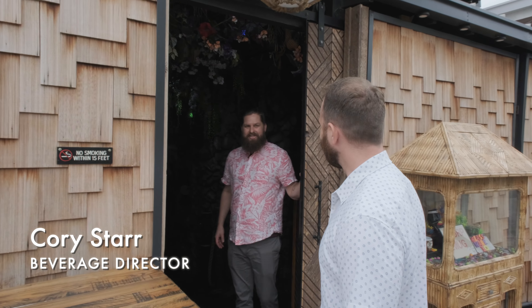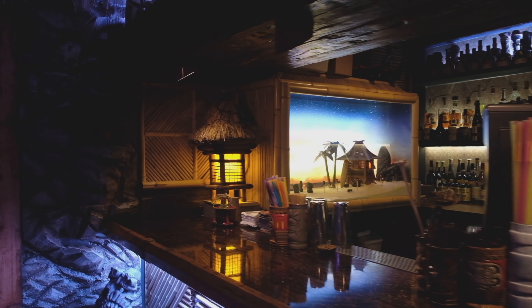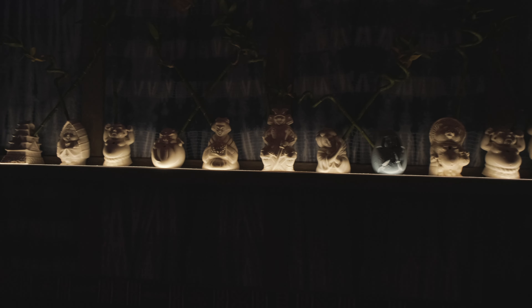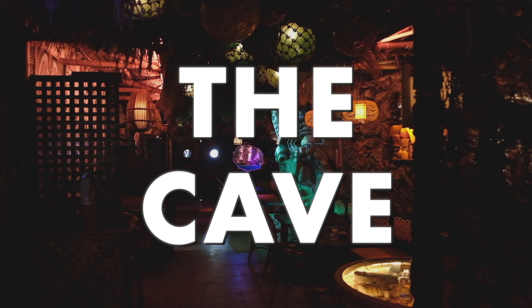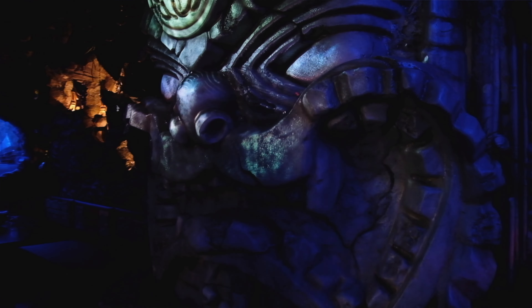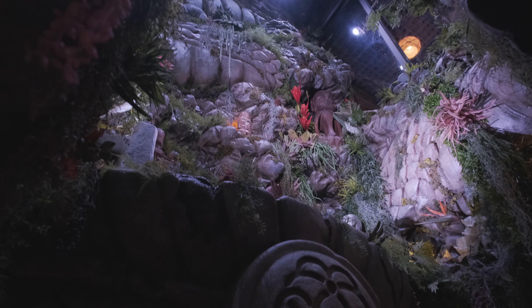Welcome to Tiki Tatsuya! So yeah, we're in the cave — you can see all these cave formations. And this guy right here is pretty cool. We have this huge atrium; it was a project getting it in here for sure.